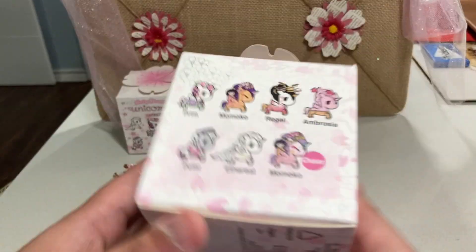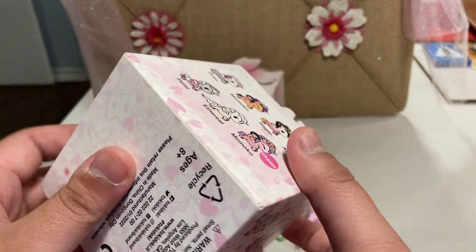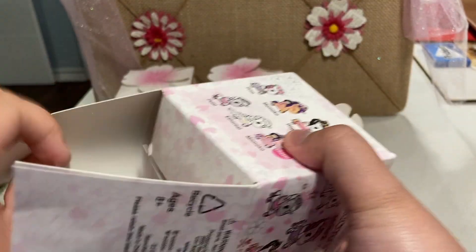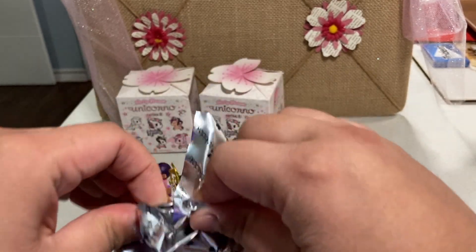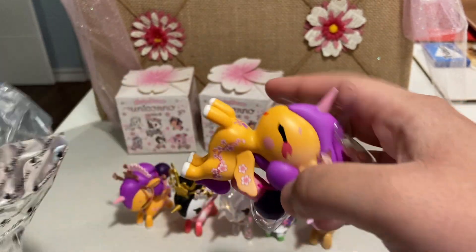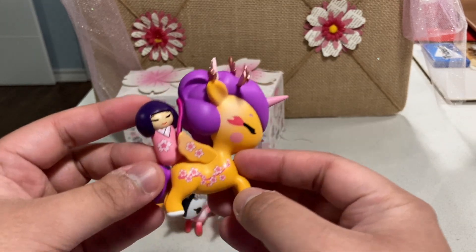Now on to the not-as-smooshed one. So far we are only missing Petal from this one, and of course there's the Chaser, which from my understanding Tokidoki is super, super hard to find. But we're going to try anyway. We got a duplicate of Momoko again, which is fine. I think I might give this one to my sisters.